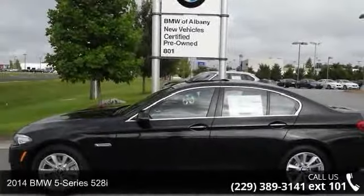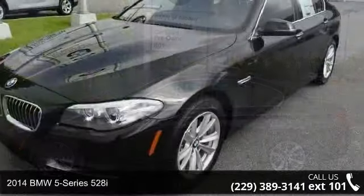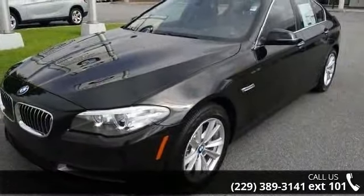Step into the 2014 BMW 5 Series 528i. If you are looking for a first-class ride, you have found it.